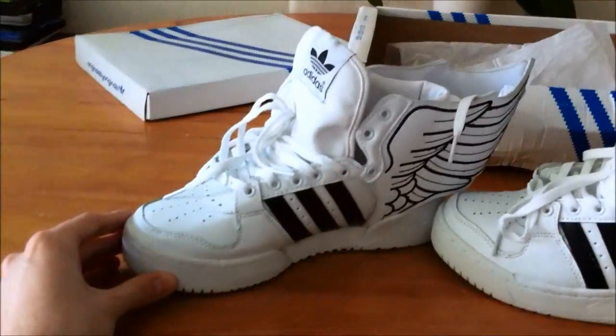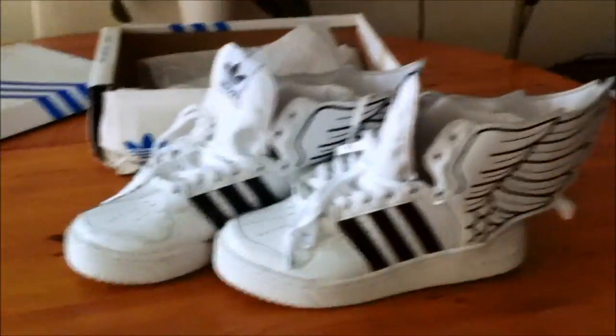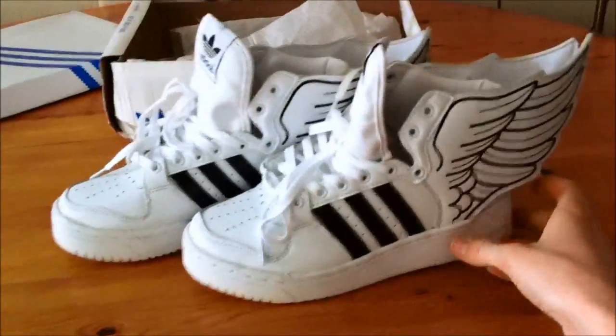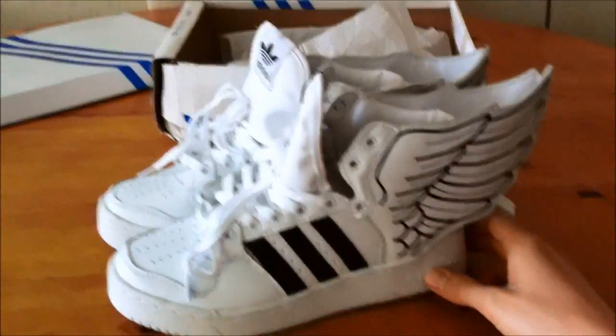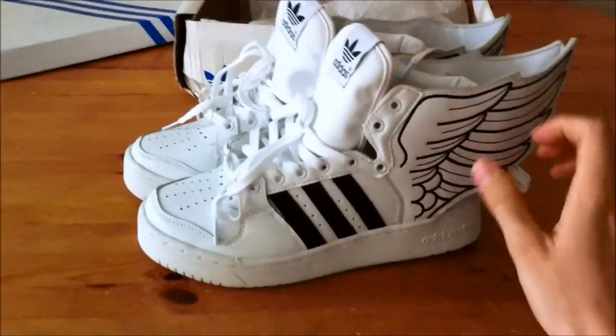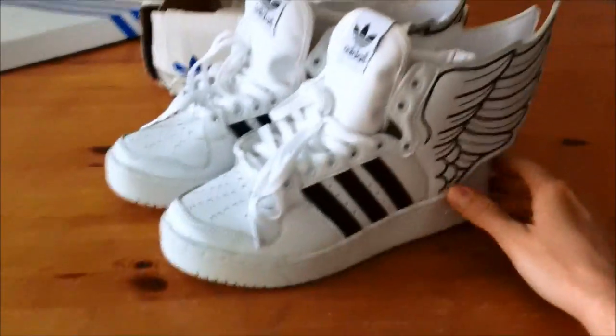I bought these from exportclothes.com. They have a slightly weird way of doing business — you add them on Amazon Messenger, then you can show a picture of the product you want from their website. They have a Picasa account with lots of photos of the products.